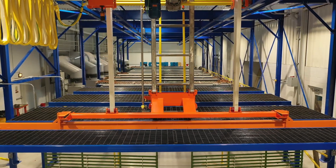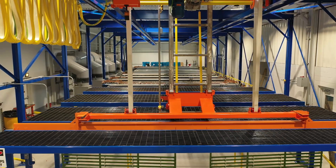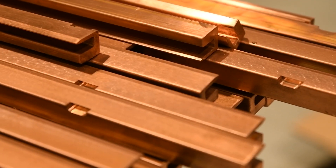At Electric Materials, not only can we plate our product, but we are a one-stop shop from start to finish for all your copper needs.